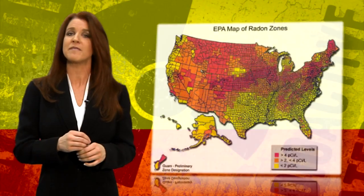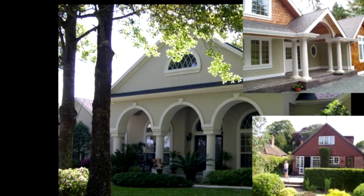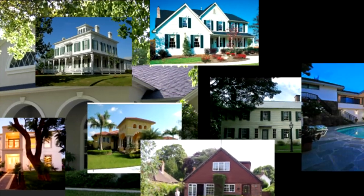High radon levels have been found in every state and millions of homes have elevated radon levels. Radon can be a problem in all types of homes, whether it be old homes, new homes, drafty homes, and even homes without basements.